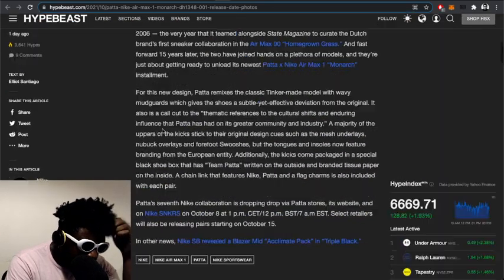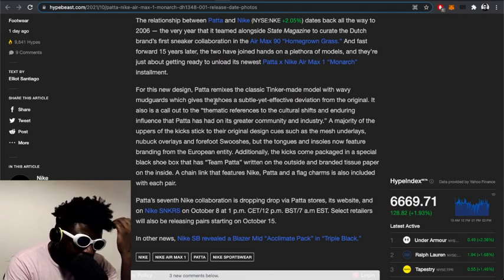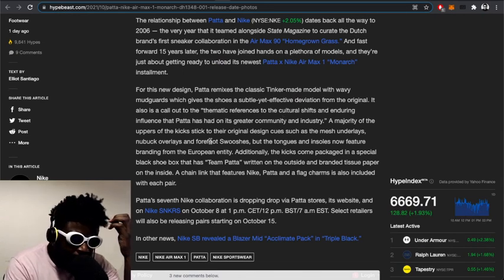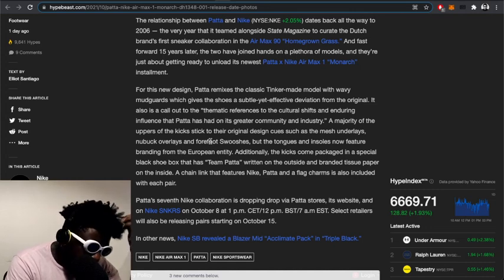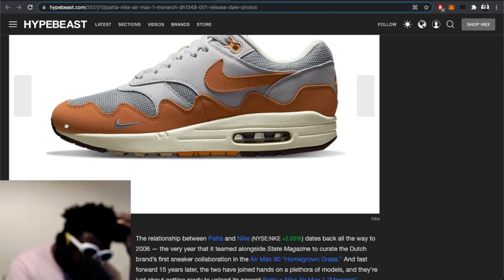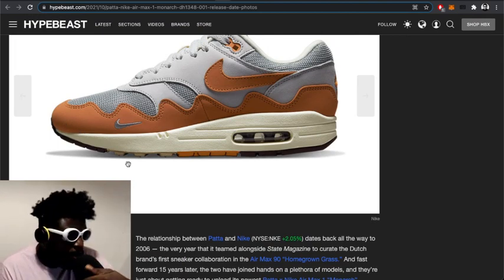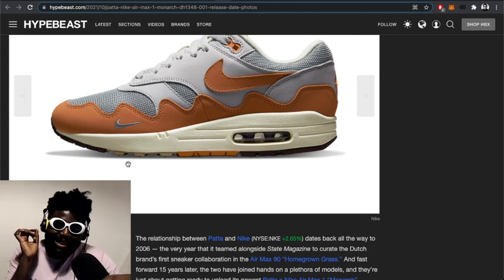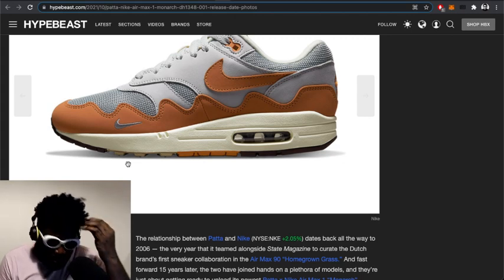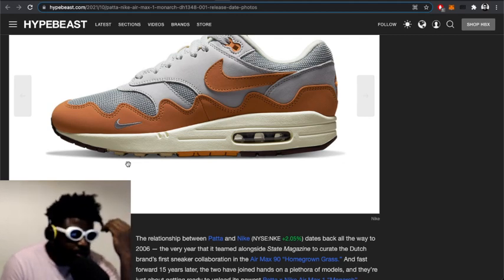The relationship between Patta and Nike dates back to 2006. For this new design, Patta remixes the classic Tinker Hatfield model with wavy mudguards, giving the shoe a subtle yet effective deviation from the original. It also calls out the thematic references of the culture shifts and enduring influence Patta has had on the greater community. Ups and downs, changing climates, changing customer bases — Patta always delivers a great collaboration whether it's Asics or Nike.